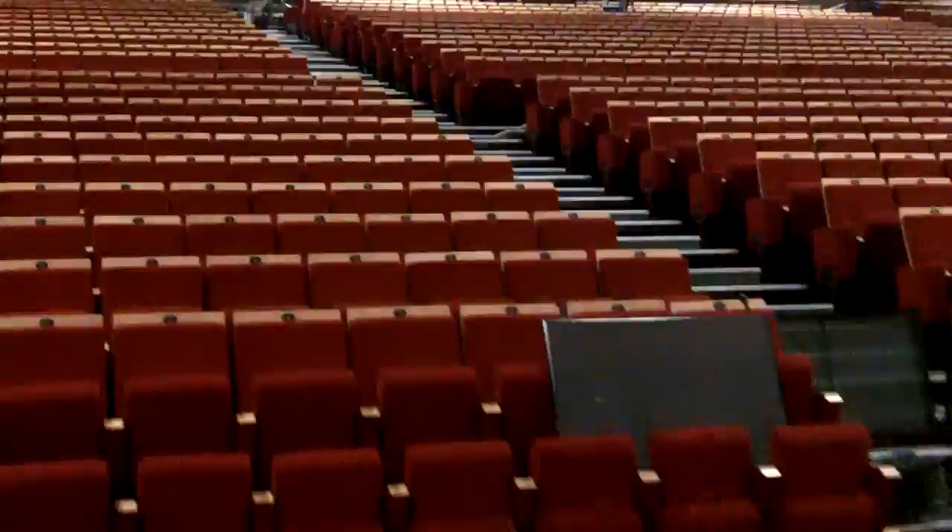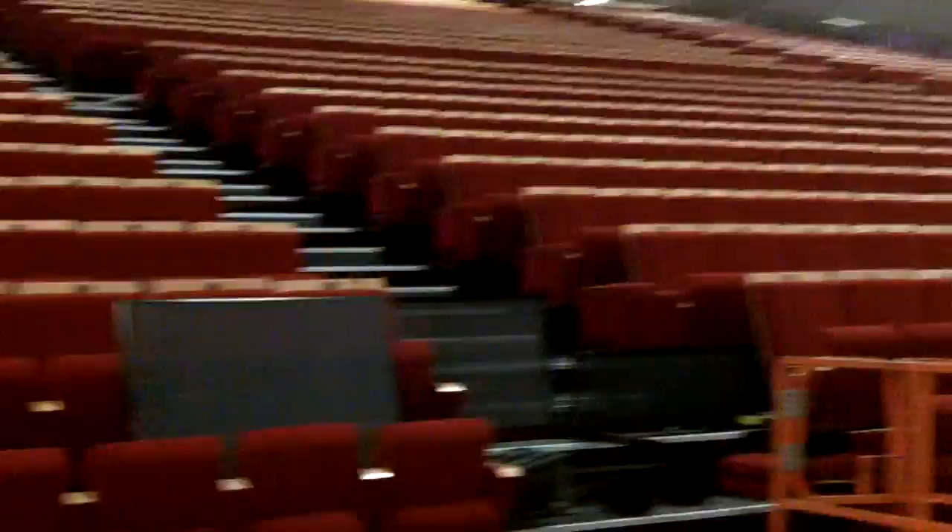These are the seats, which will be ready on Wednesday. And hopefully everything will be up.